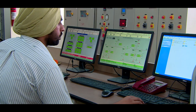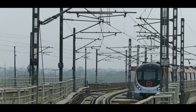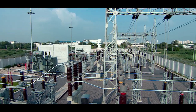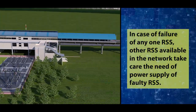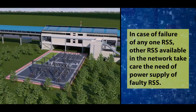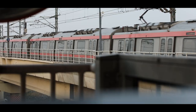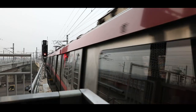Each line of the DMRC network is fed through more than one RSS. In normal scenarios, each line is electrically divided into small sections, and each section is fed through a different RSS. In case of failure of any one RSS, other RSS available in the network take care of the power supply needs of the faulty RSS. This switching operation is done so quickly that it hardly affects the punctuality of train operations.